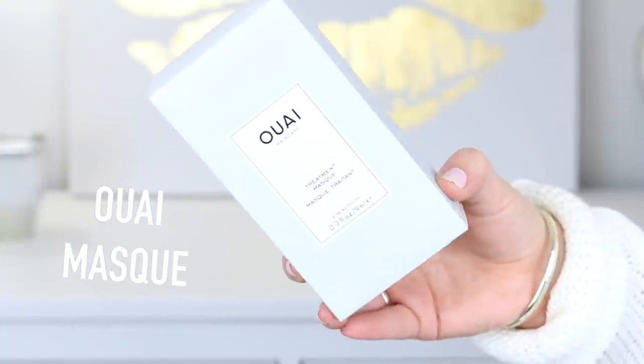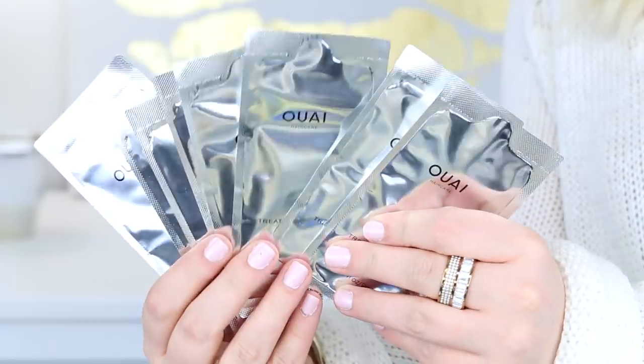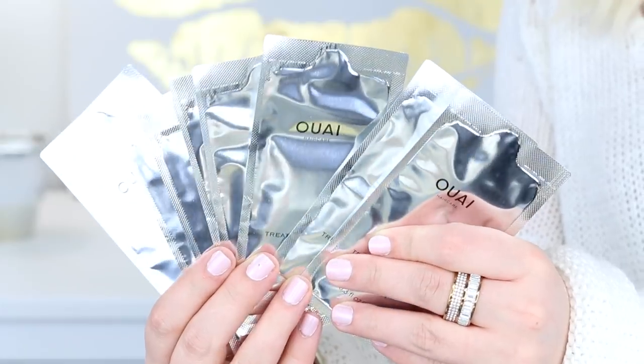I also got the Ouai Hair Care Treatment Mask just to try it out. The only thing is it comes in these little packs, which kind of sucks — I'd rather it be in a jar so I can scoop it out. But I'm just excited to try it out and the smell is so nice, fresh, and pretty.